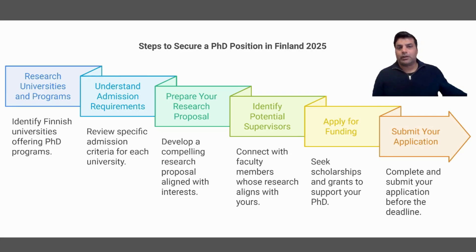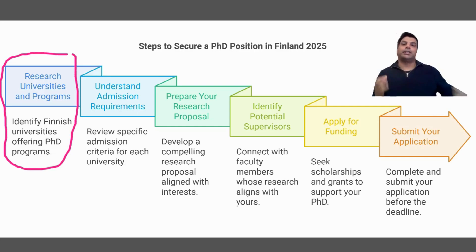So number one step is: where to find these research positions, where to find these funded positions in Finland. We will cover how many universities we are going to target. I will cover mostly the top 10 universities in Finland — for example, Aalto University, and then we will cover the University of Eastern Finland.